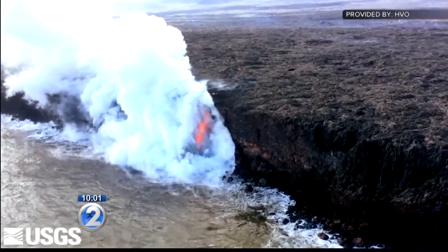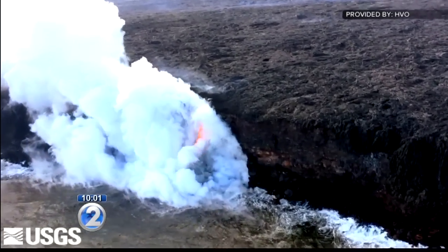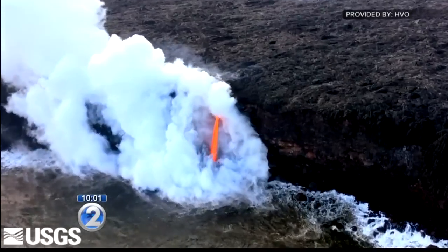Apparently, part of the sea cliffs did fall off this afternoon and create quite a big splash and waves.